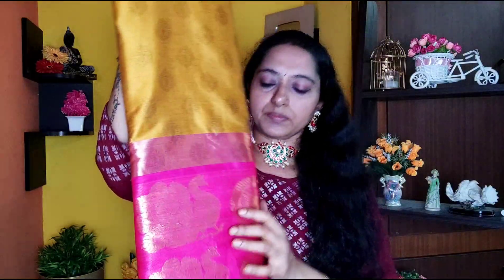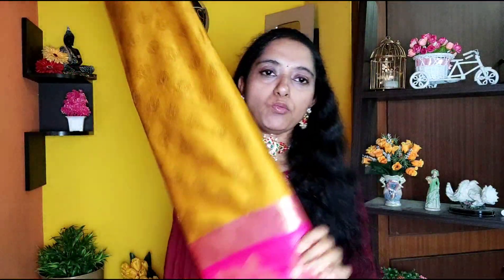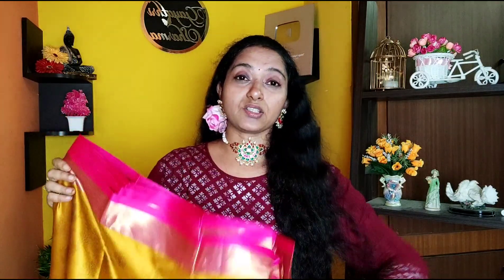It's a beautiful finish. You can see the good quality. It has a small border and a long border. It is very beautiful. It is a jacquard silk — very smooth and fine quality.